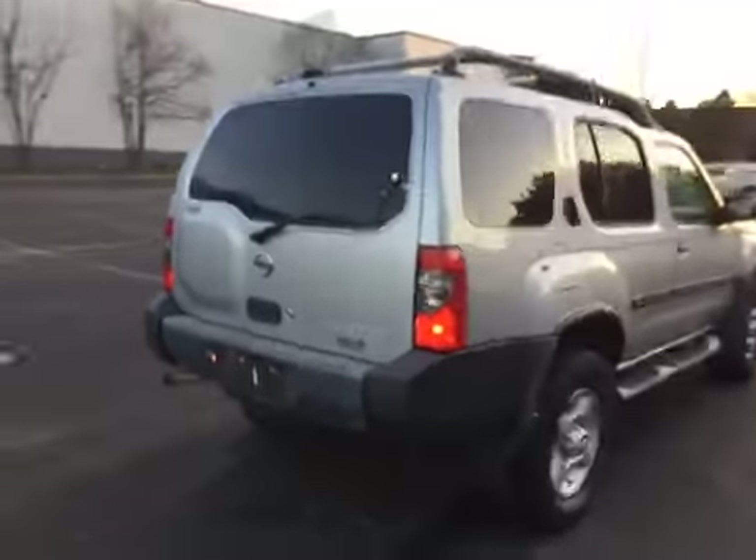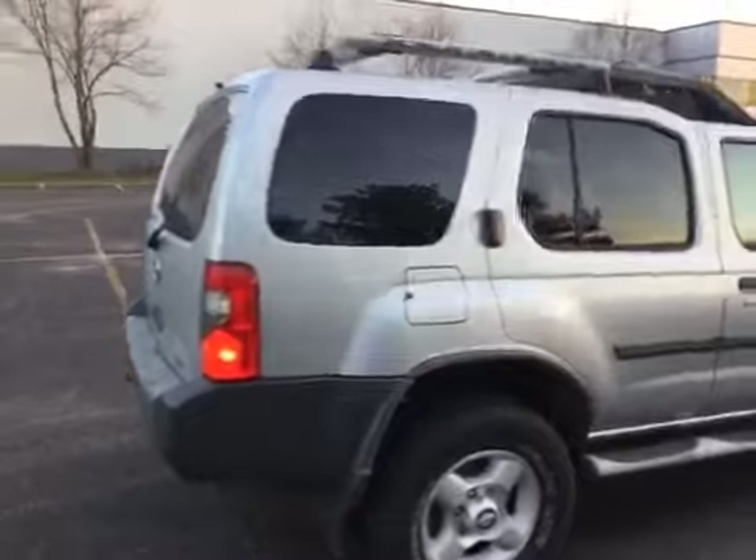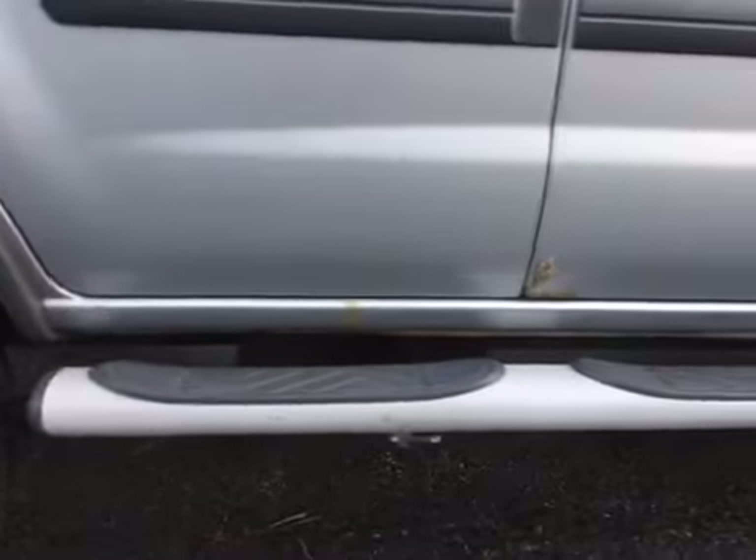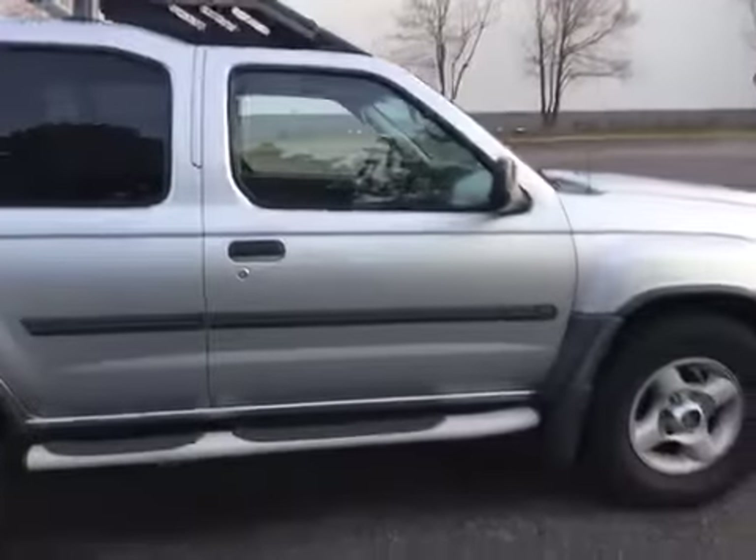Moving on to the passenger side of the vehicle. We do have some paint bubbling here on the rear passenger door. Also there is rust down here at the rocker panels and lower passenger door, and another spot right here as well.